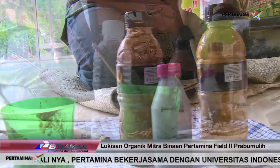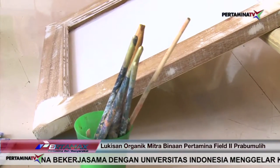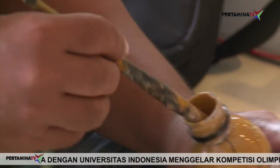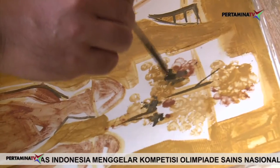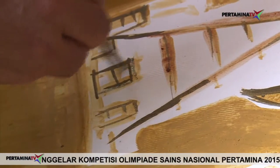Alat-alat lukis yang digunakan juga cukup sederhana: kanvas, kayu, bingkai, dan kuas lukis. Sebagai pengganti cat, Aang menggunakan tanah liat yang berwarna merah dan kuning sebagai bahan dasarnya, ditambah arang yang sudah dihaluskan untuk warna hitamnya.